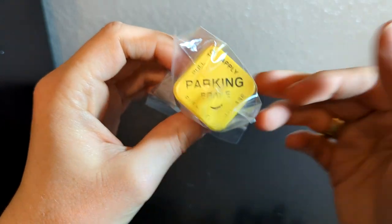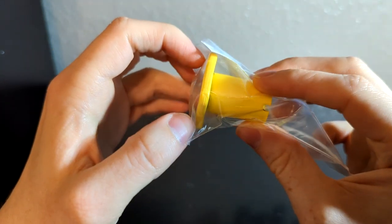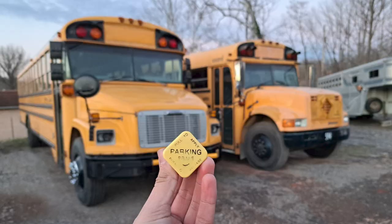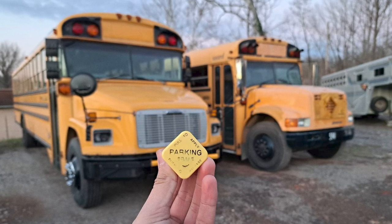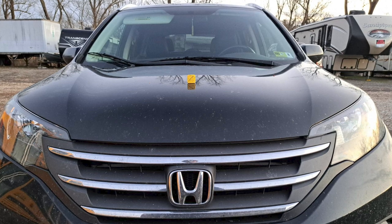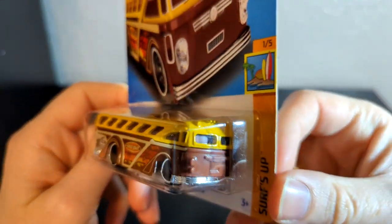Last but not least from Adam, a parking brake knob he got off of a bus. He told me he was going to grab some parts off a bus and asked if I wanted anything. I told him I wanted a parking brake knob, so he was nice enough to get me one. This will start my parking brake knob collection.